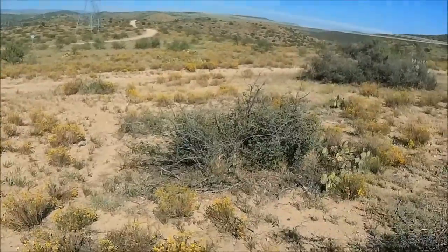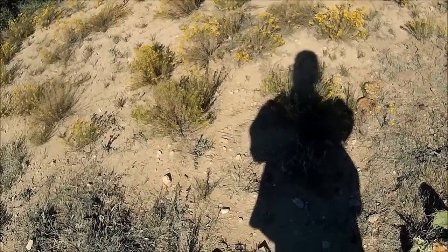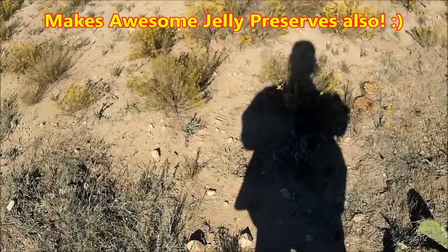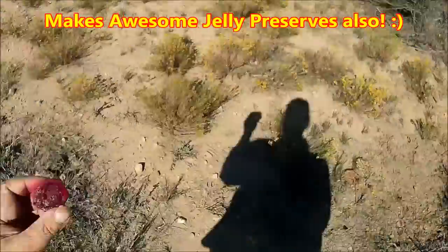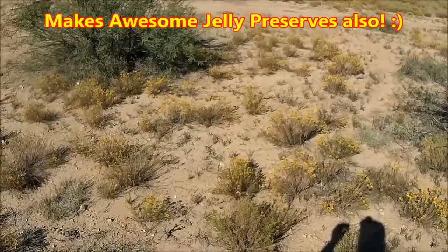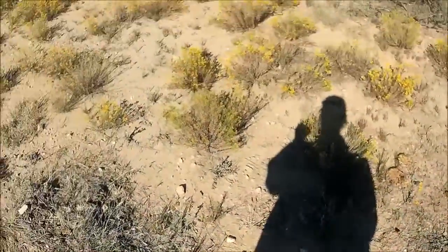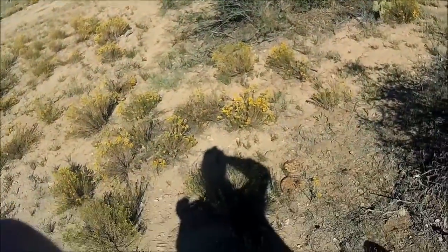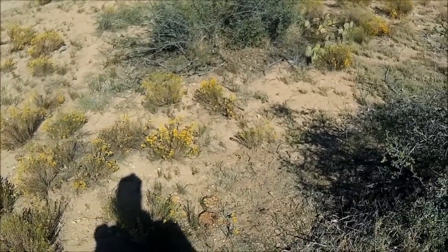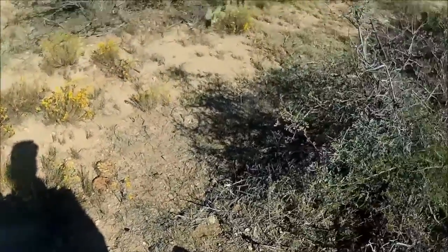They taste delicious. If you people only knew — you people out in the desert that don't go out and harvest these, you just don't know what you're missing. These are some of the best wild desert fruit around. Usually about late August into October is when you harvest them, right before it starts getting cold again.